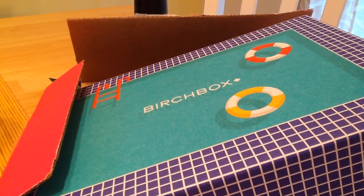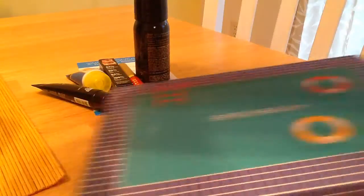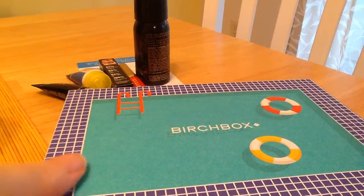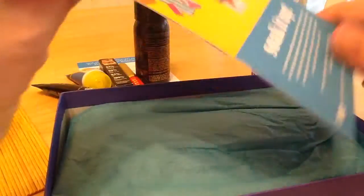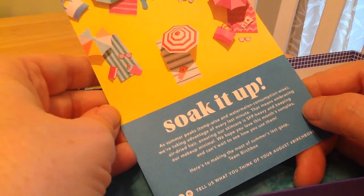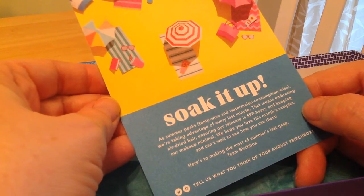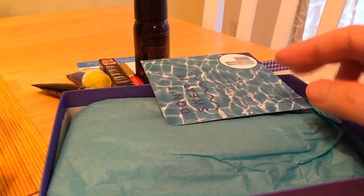It's time for my August Birch Box — kind of late, but it could just be the timing. And then a July review. I've gotten it out of the outside pink box and I'm liking this box. A little pool action here. 'Soak It Up' is the theme. On the back they have all the products, costs, and all that good stuff, which is why I really like them — because they give you all that kind of information.